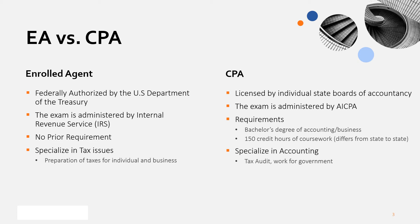Secondly, anyone can take the EA exam because there are no special qualifications or requirements. On the other hand, aspiring CPAs should graduate from college or university with a bachelor's degree in accounting or business. Additionally, they should meet the required credits and hours to take the exam. Therefore, it can be said that the accessibility of the EA exam is much easier than the CPA exam.